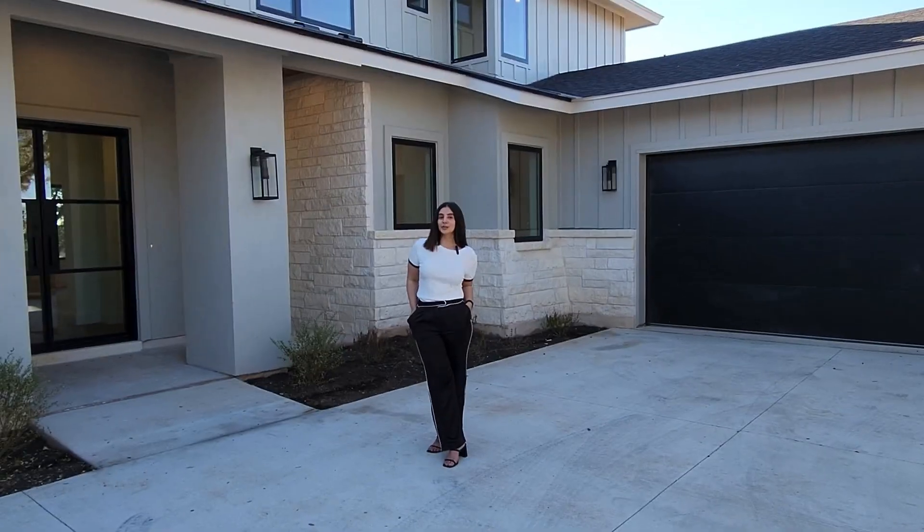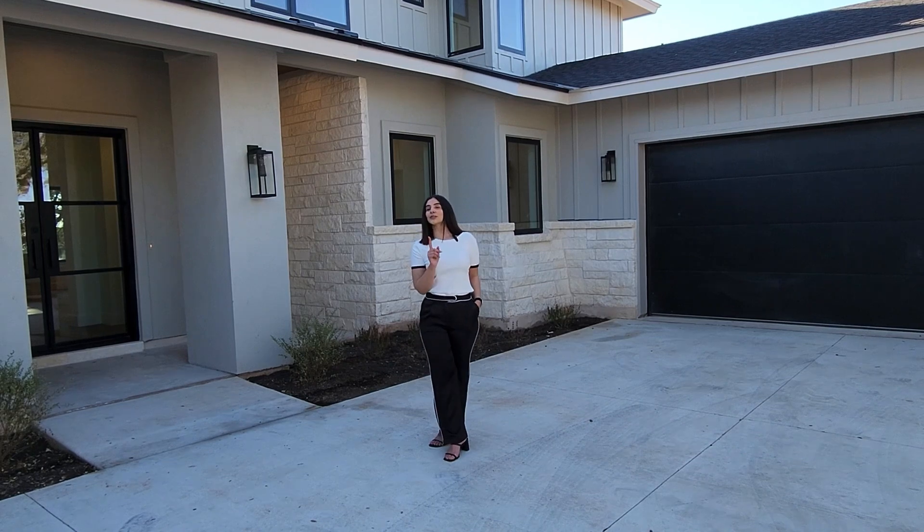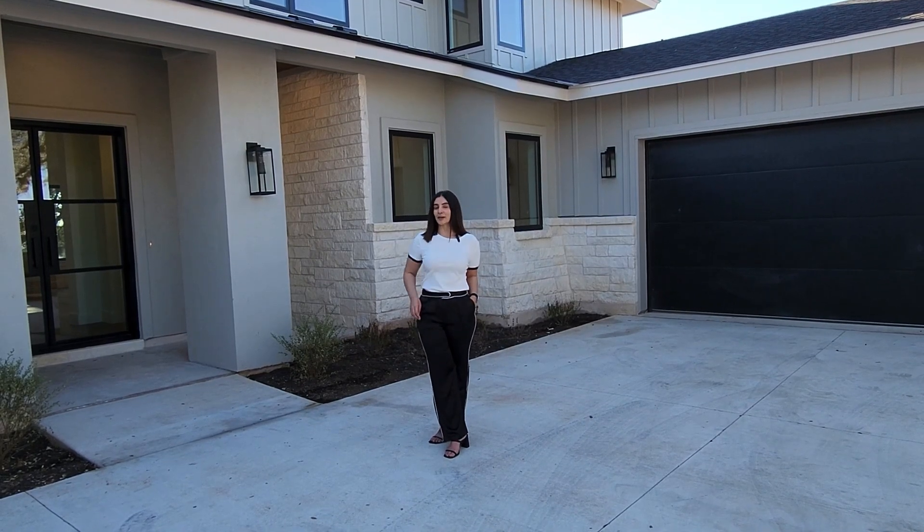That concludes our tour here in Dripping Springs. Thanks for watching. If you or someone you know needs to buy or sell in Texas, let me know.